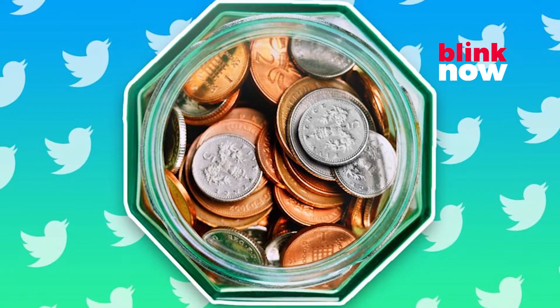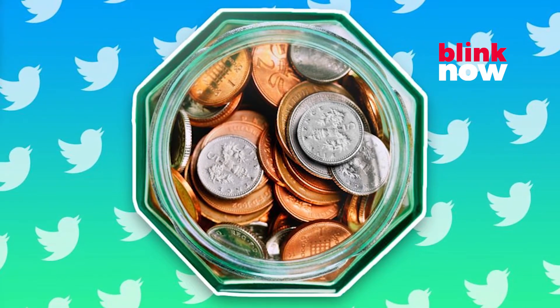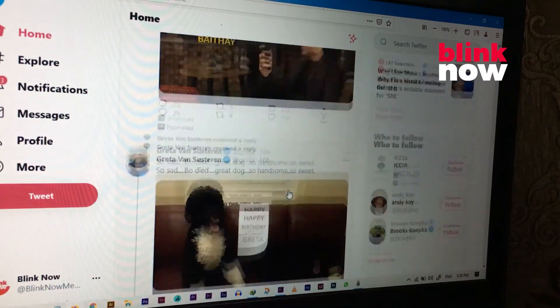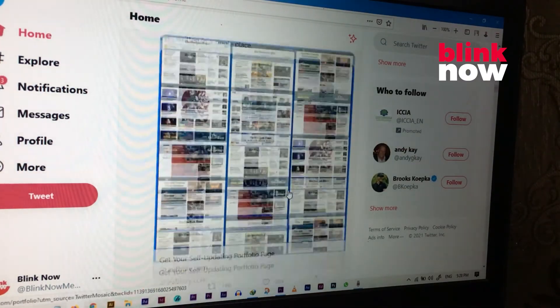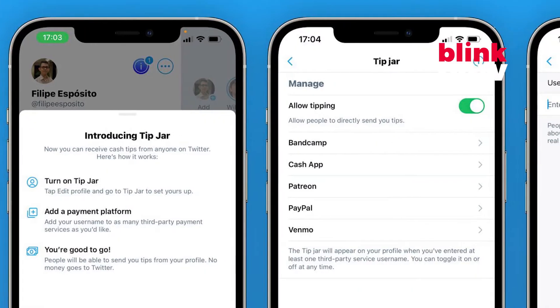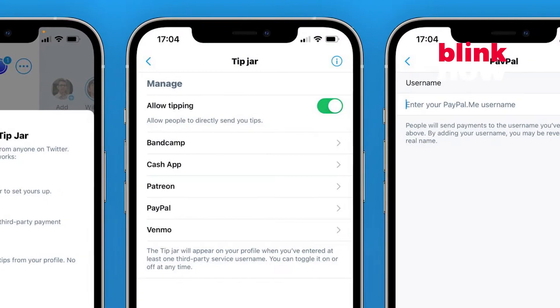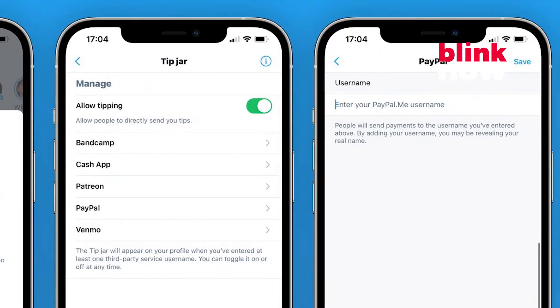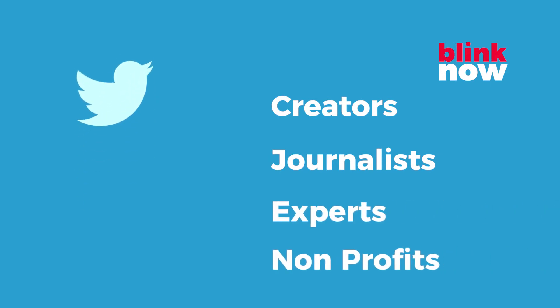Twitter has launched a tip jar feature that lets people send money to others on the social network. The company says the feature is an easy way to support the incredible voices that make up the conversation. To begin with, only a select group of people can receive tips — a group Twitter said was made up of creators, journalists, experts, and non-profits.